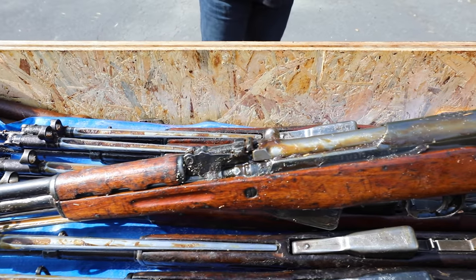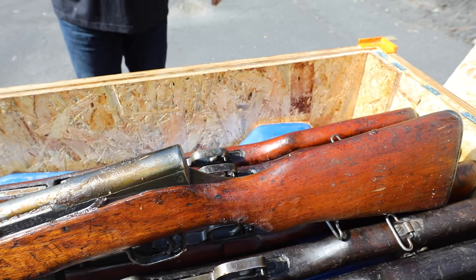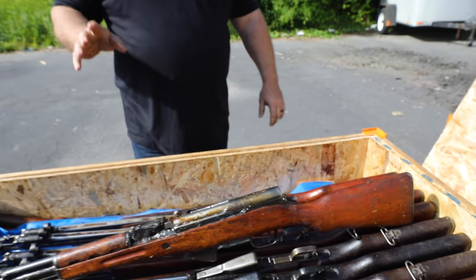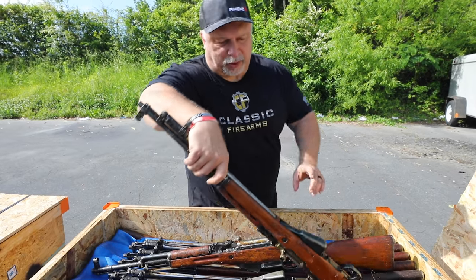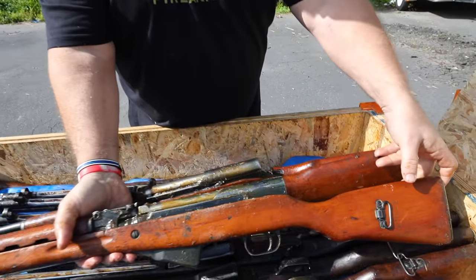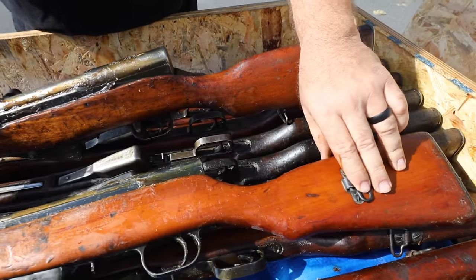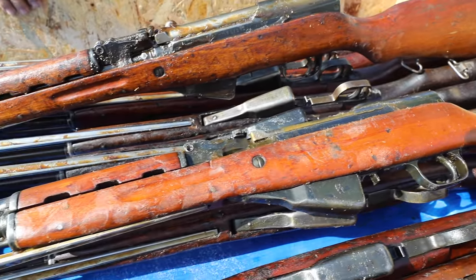Some of the stocks are lighter, and some of the stocks are darker in color. We are going to offer a hand select so you can get the best of the best, and the early bird always gets the worm on that particular one because we have more to sort through. That's a very nice looking rifle there — a little more bluing wear maybe, but the stock is in very good condition.